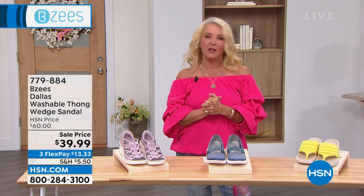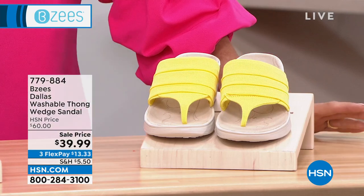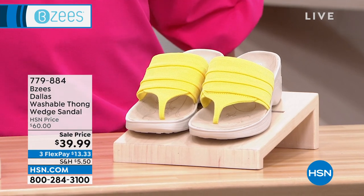These are absolutely the very best sandals you could ever have. I love mine. Let me give you a sneak peek. Here's the scoop - all I'm going to say is sale, sale, sale, and sale. We have just the most amazing deals.